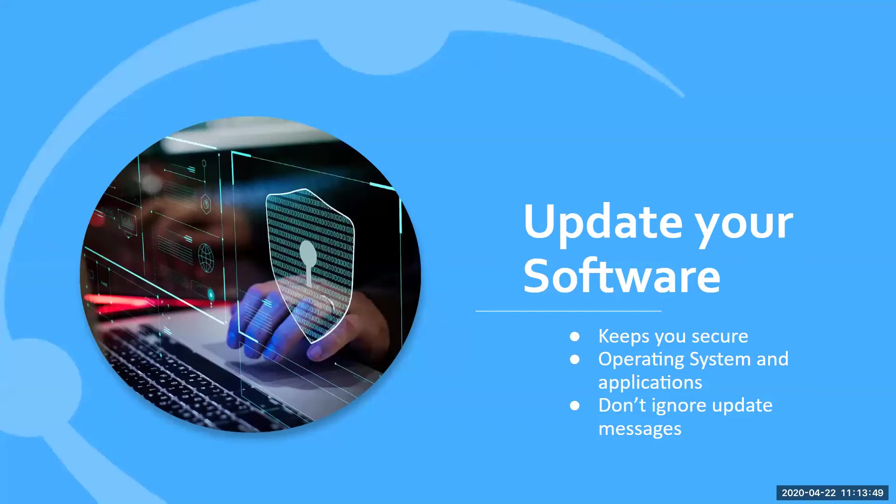Third step: update your software. I know personally I'm guilty of ignoring this. Don't ignore your software security updates — they release updates for a reason. They keep you secure. You need to make sure you're updating your operating system and also any applications you have. If either of those is insecure, your computer could be vulnerable to getting hacked.